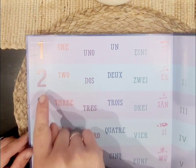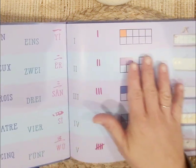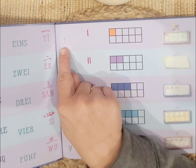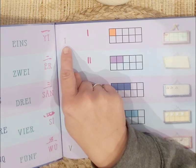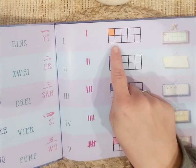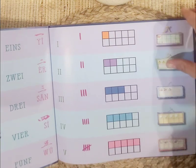One, two, three, four, five. It shows us all these different ways to write it. It shows us the name, Roman numeral, hash marks or tally marks, a ten frame, and then with actual pictures.